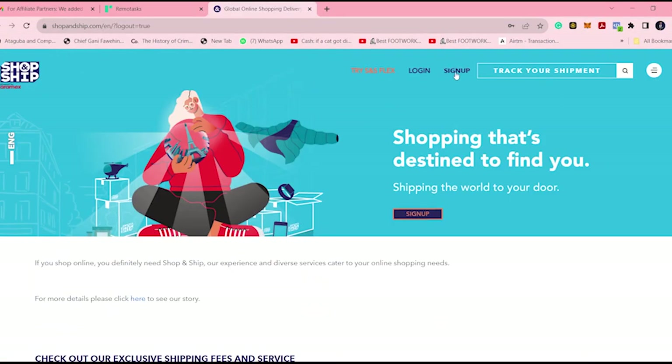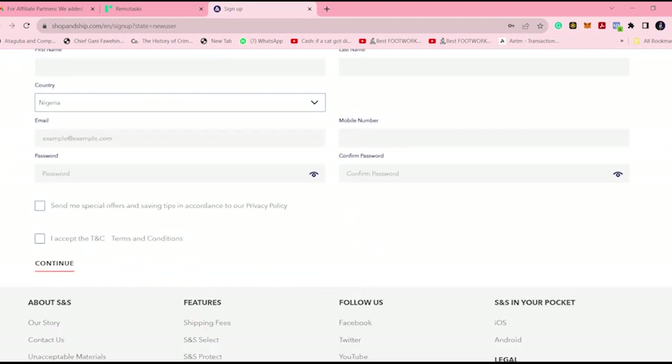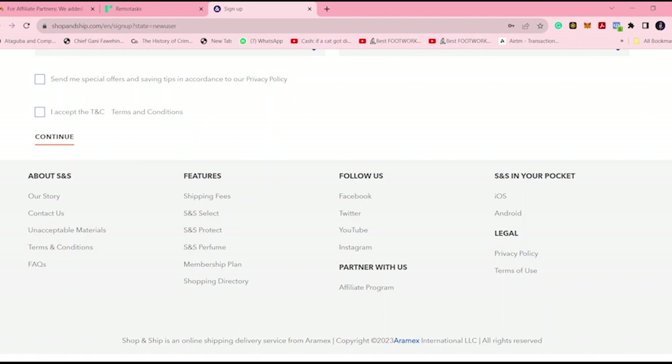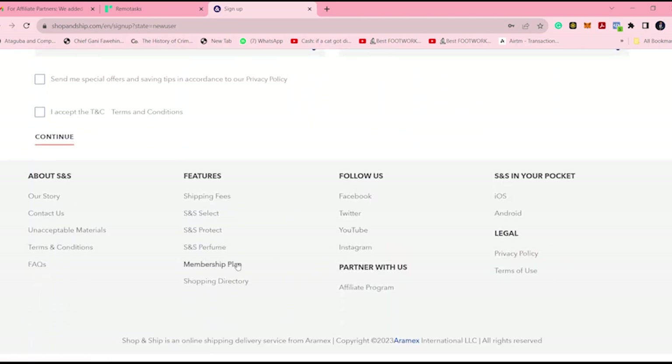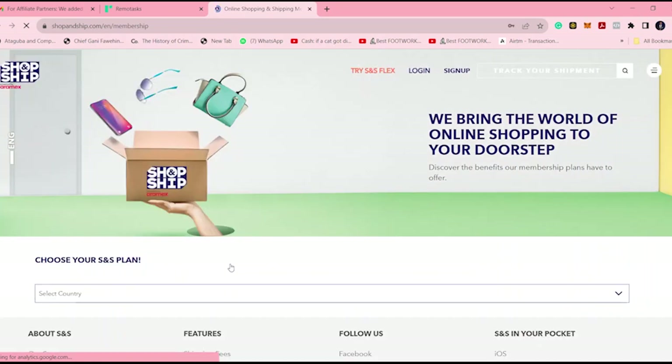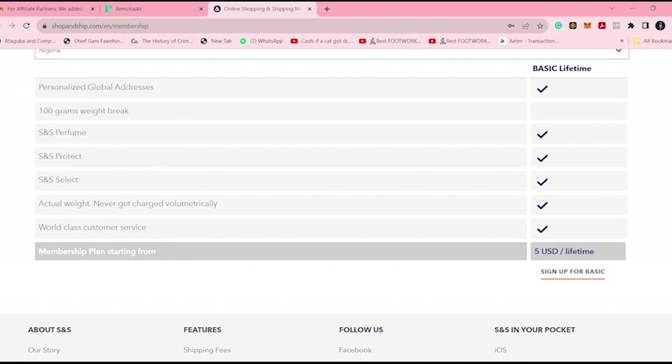You just have to click on sign up and fill in your details — your address, phone number, and name — and then pay for a membership plan. For us in Nigeria, there's just one membership plan, which is the basic lifetime. There are also flex and flex monthly options. This is where you fill in your details, and I'm going to go through the membership plan. For Nigeria, it automatically brings in the basic lifetime plan.